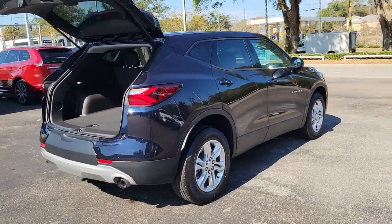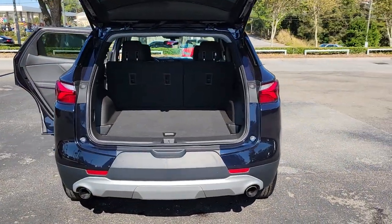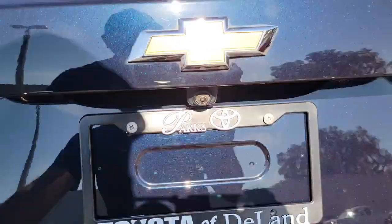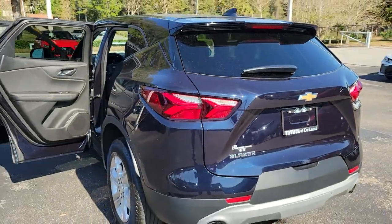These are just some of the great options this vehicle comes with: keyless entry, satellite radio, heated mirrors, keyless start, four-cylinder engine, backup camera, multi-zone AC, Bluetooth connection, aluminum wheels, and power driver seat.